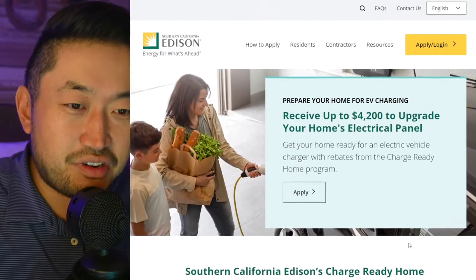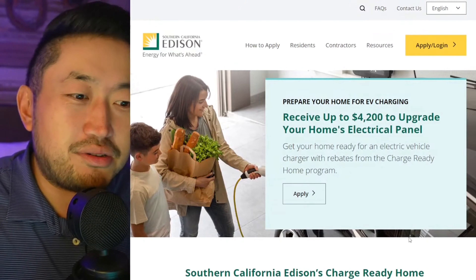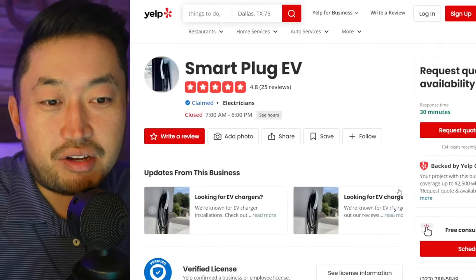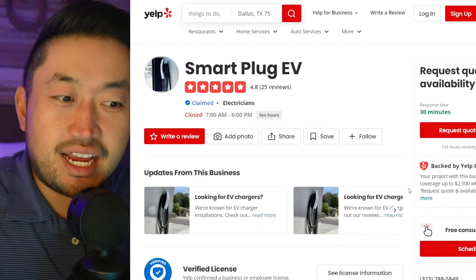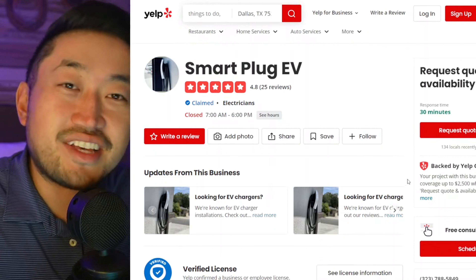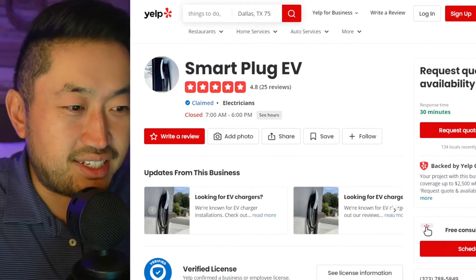But a little bit of a PSA: if you're in the SoCal Edison area, you can receive $4,200 to upgrade your home panel. If you've got any questions, definitely hit up Mario, the owner of Smart Plug EV, a Tesla authorized installer, and they will help you and assist you every bit along the way. Definitely ask for the Dennis deal or tell him Dennis sent you so that he can hook you up with all the great pricing.